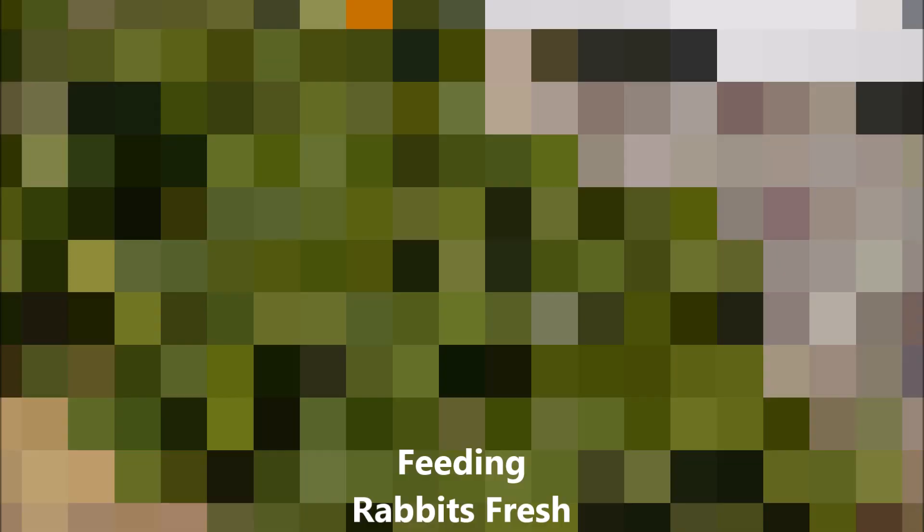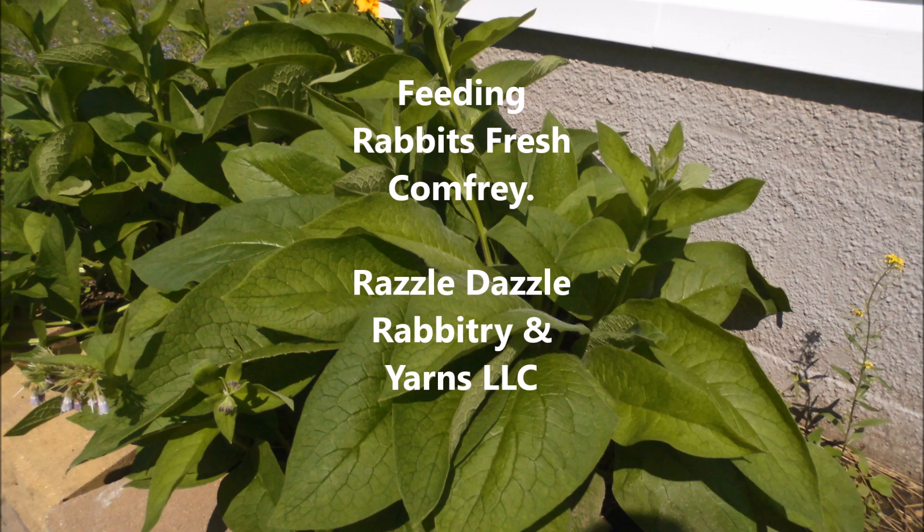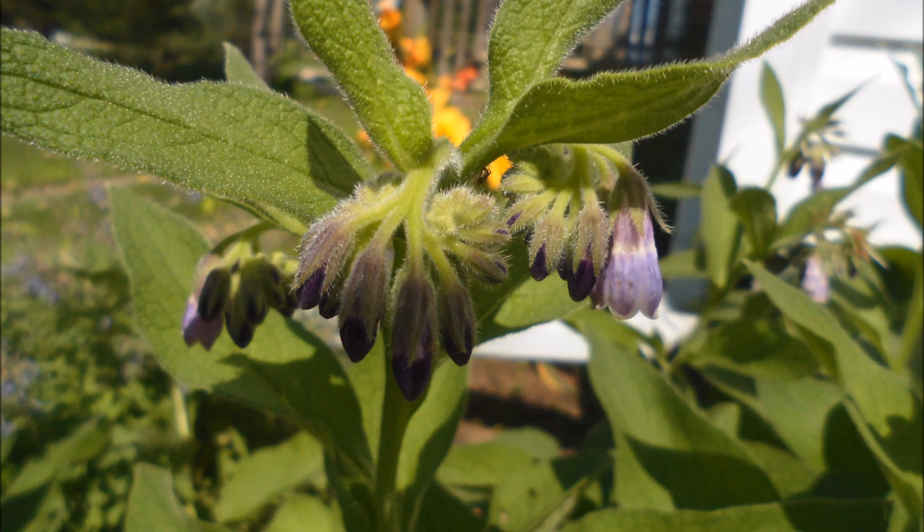Hi everybody, this is Stephanie from Razzle Dazzle Rabbitry and Yarns LLC. This is a video of feeding our rabbits fresh comfrey. The first images are just different parts of the actual comfrey plant that we feed, and we do feed the entire comfrey plant.